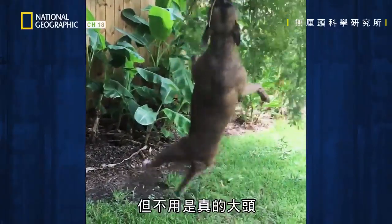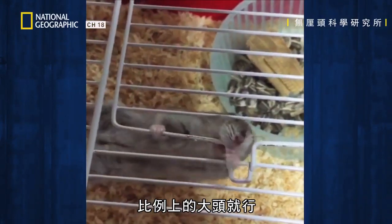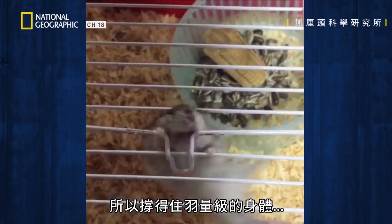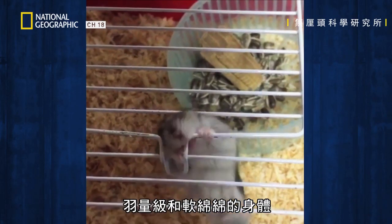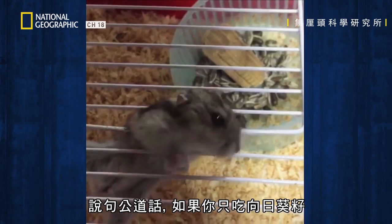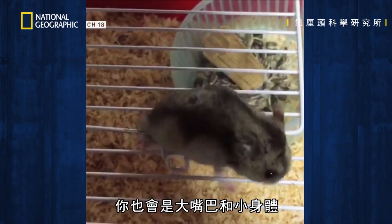But you don't have to be big-headed, just proportionally so. Harold's relatively powerful jaw means he can support his featherweight body. To be fair, if all you ate was sunflower seeds, you'd have big jaws and a tiny body too.